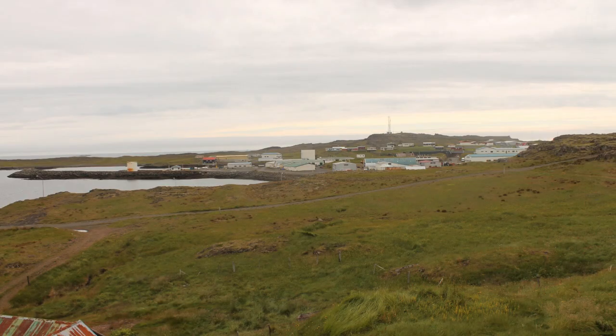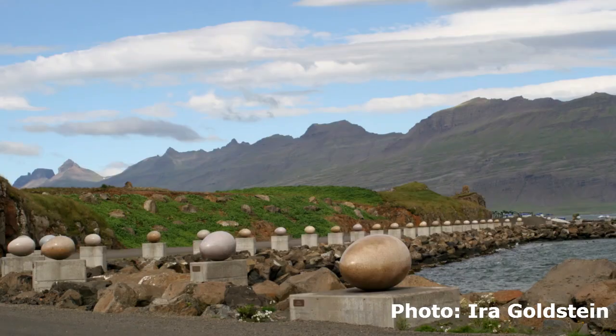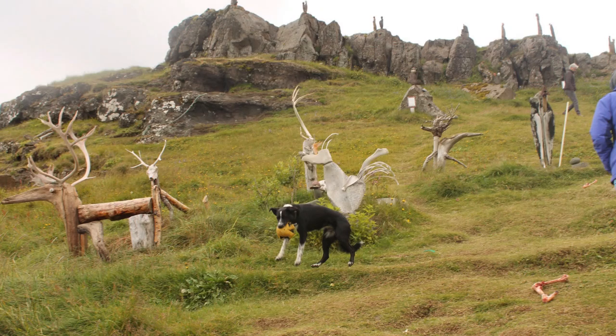Dupivogur is a cozy town, perfect for stretching your legs before heading up to the most strenuous section of the road, with two main tourist attractions: the Eggin í Gleðivík artwork — 34 granite eggs representing local bird species — and JFA's Handcraft, a handmade art store and stone garden.